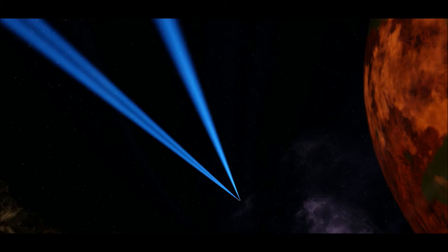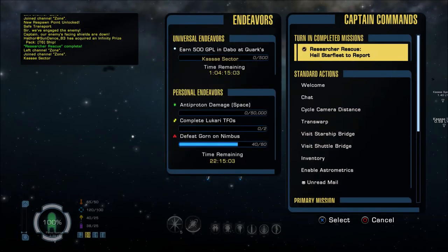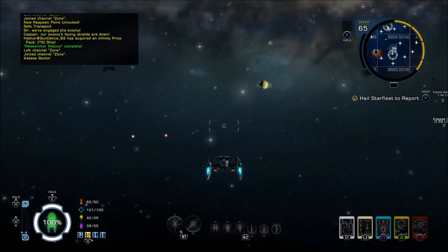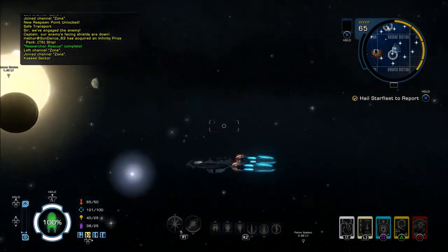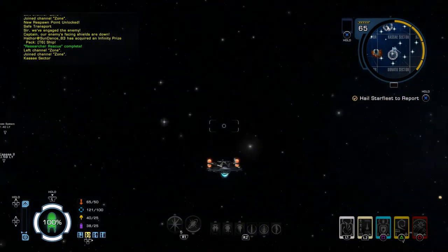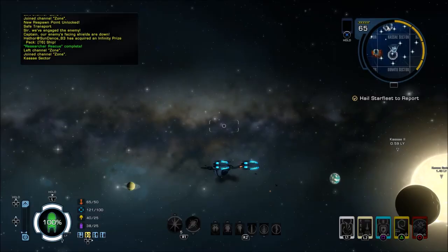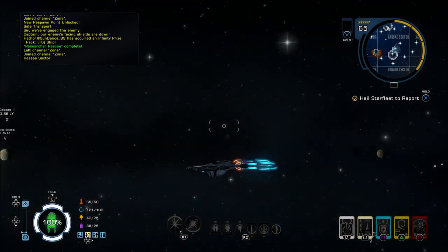If the archaeological sites in the Kasei system really are from a proto-Gorn culture, we will have to weigh carefully the knowledge we gain versus what the Gorn claim to be their own history. The Federation Science Council has a lot to consider. For now though, I'm glad the researchers are safe — good work. Right guys, so that was Research and Rescue, the third mission in the Klingon story arc. I hope you enjoyed it — thank you so much for watching. If you'd like to subscribe, that would be absolutely bonzer, but until next time Earthlings, take it easy!